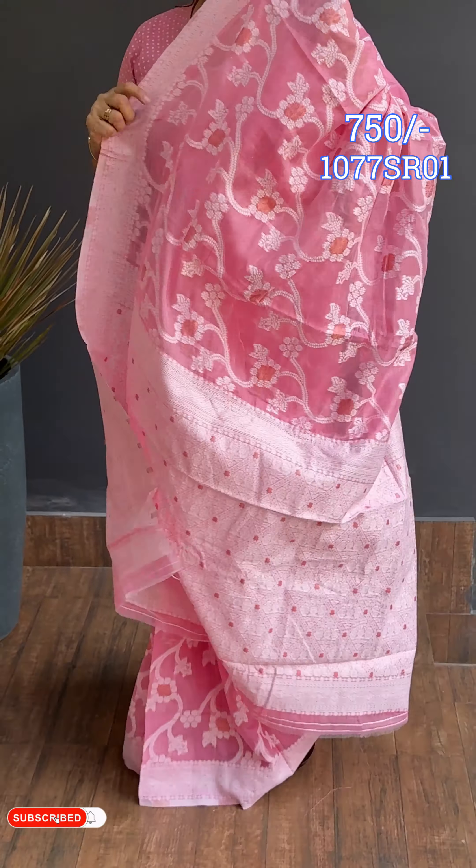Next color is peach — pastel peach. Same style. Gel pattern body with border and blouse. Next color is sky blue. Same design — woven pattern with border in orange.